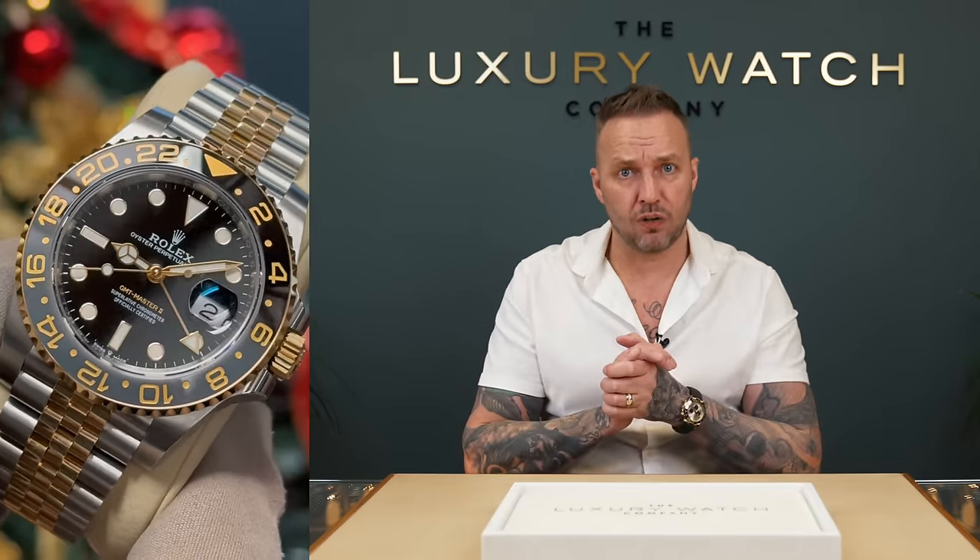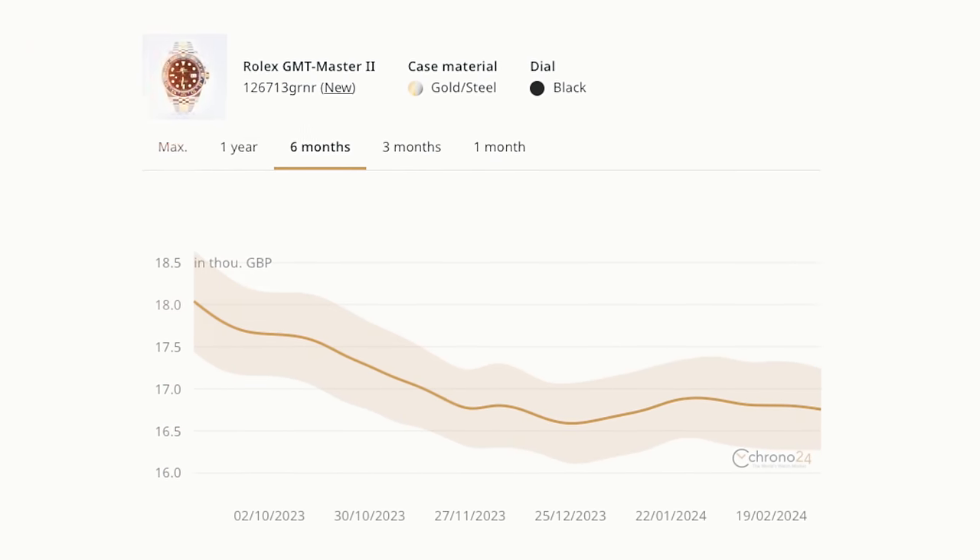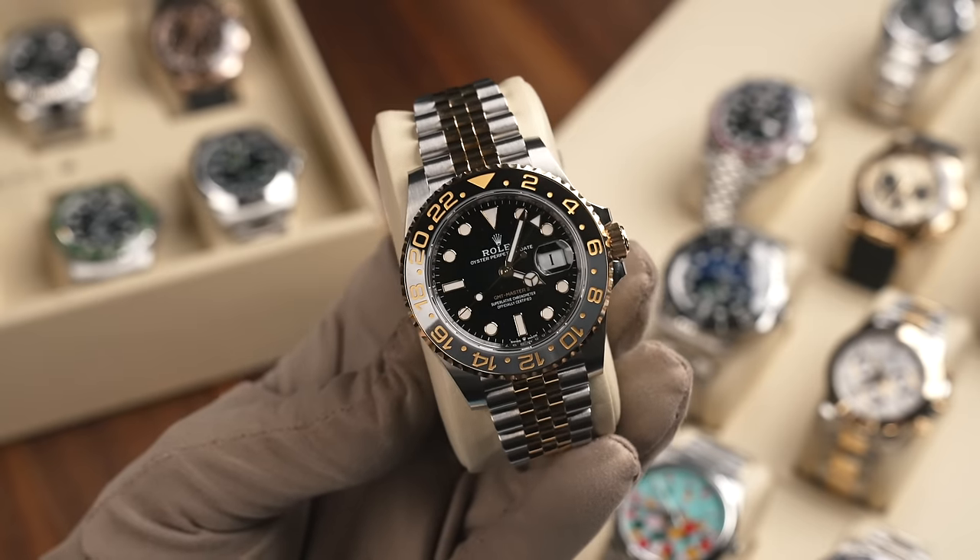That was £13,800 last year before the price increase on the 1st of January. Again, this is pushing it into that dangerous threshold of being a list watch. We've had a few offered recently at LWC — we're actually offering last year's list price, so if you phone to sell this watch I will offer you £13,800. If you look online, the retail price is £15,950 max, and you will not see any selling over that price.